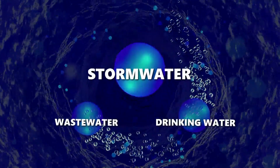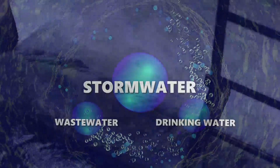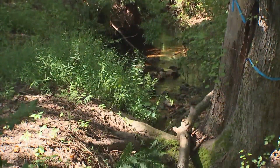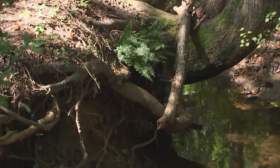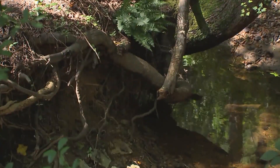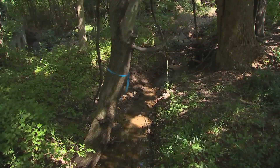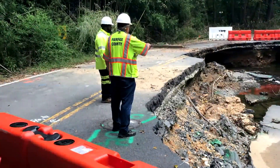As water is released into our local streams, our one-water journey comes back to stormwater. Fairfax County's wastewater treatment plant helps protect our local streams by controlling how fast clean water is discharged, which helps to prevent erosion downstream. Excessive erosion, caused by too much water moving too fast, is a significant problem in many of Fairfax County's streams, making them unstable, destroying freshwater habitats, and even damaging utilities, trails, roads, and houses.